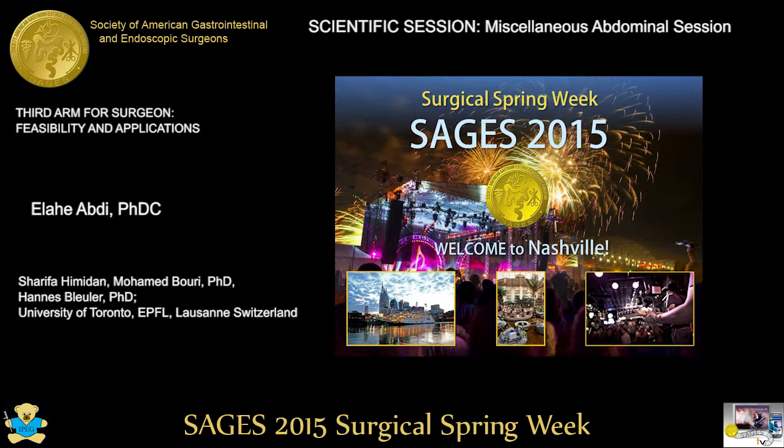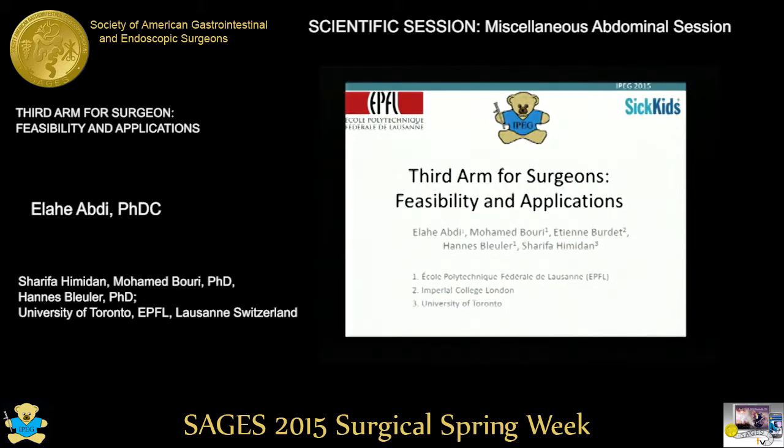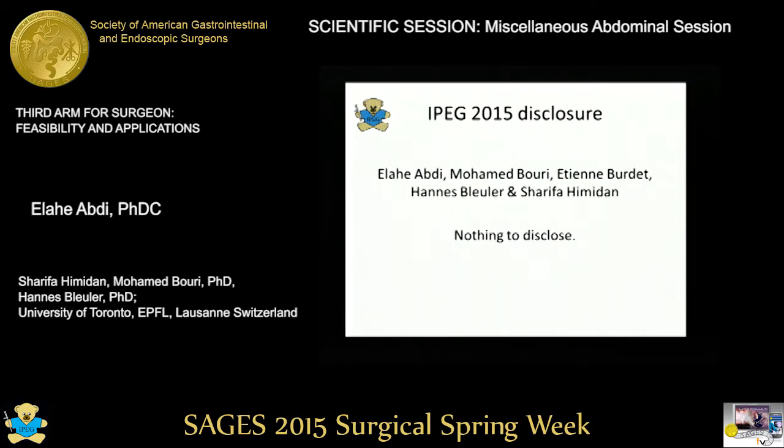First, we start with Elia Abdi and Bleuler from the University of Toronto in Lausanne, Switzerland. Third arm for surgeon: feasibility and applications. Hello, I'm going to present you our research on the possibility of having a third arm for surgeons. We have nothing to disclose.